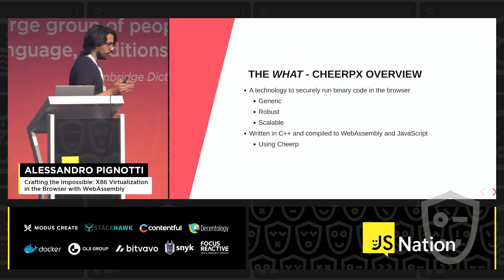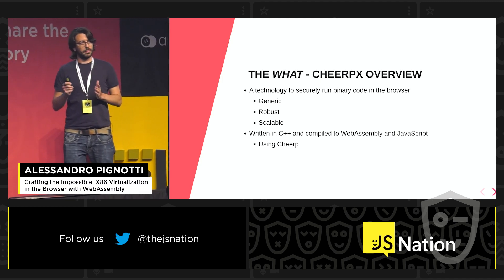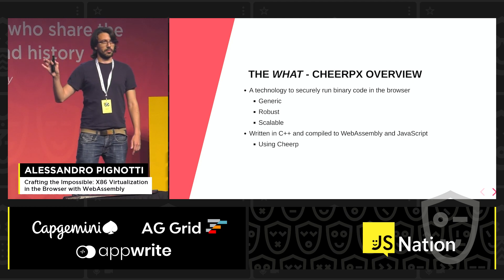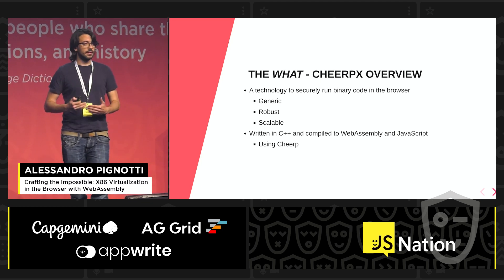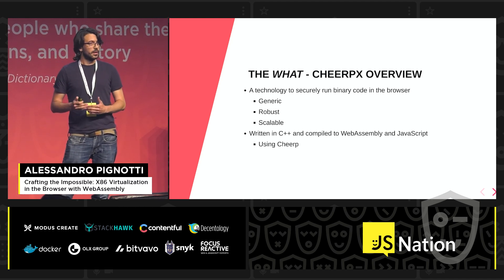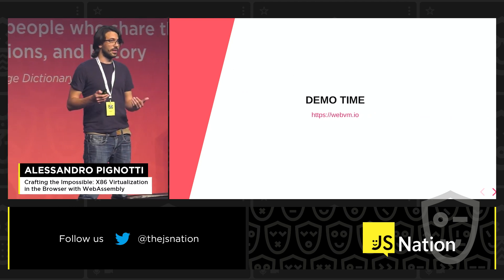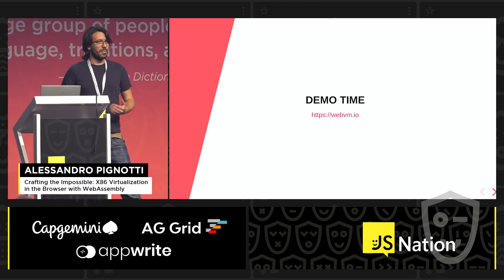CheerpX is a technology to securely run binary code in the browser. There are three main ideas we followed when making it: we wanted to build something which is generic, robust, and scalable. In practical terms, CheerpX is a x86 plus application that we wrote from scratch, compiled to JavaScript and WebAssembly using our other product Cheerp, so that it can run in the browser. It's nice to talk about things but it's also nice to see how they actually work in practice. Everybody recommended me not to do a live demo, but who am I to ever follow good advice?